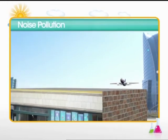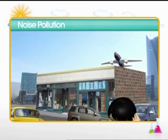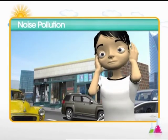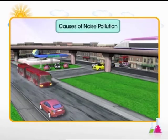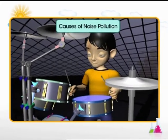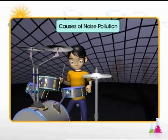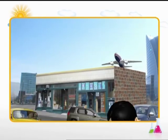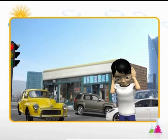Noise pollution occurs when unwanted sounds in the environment disrupt the life of the people. The sounds coming from vehicles, industries, construction sites and loud music cause noise pollution. Excessive noise causes discomfort and stress to people and has a negative impact on their health.